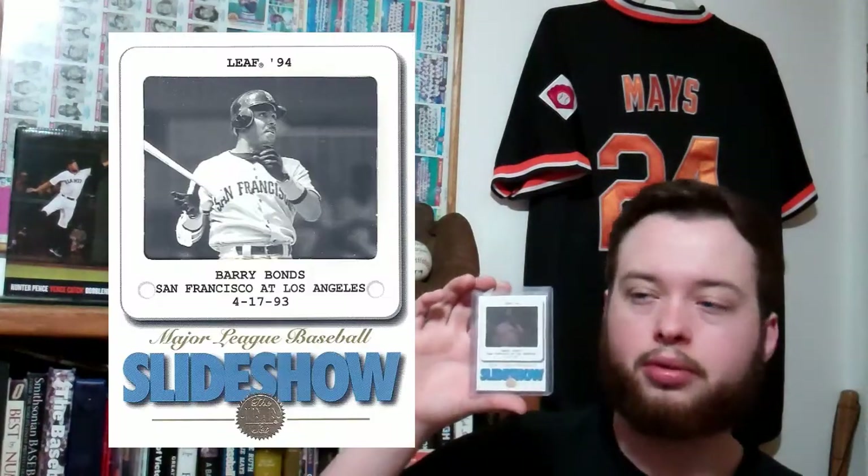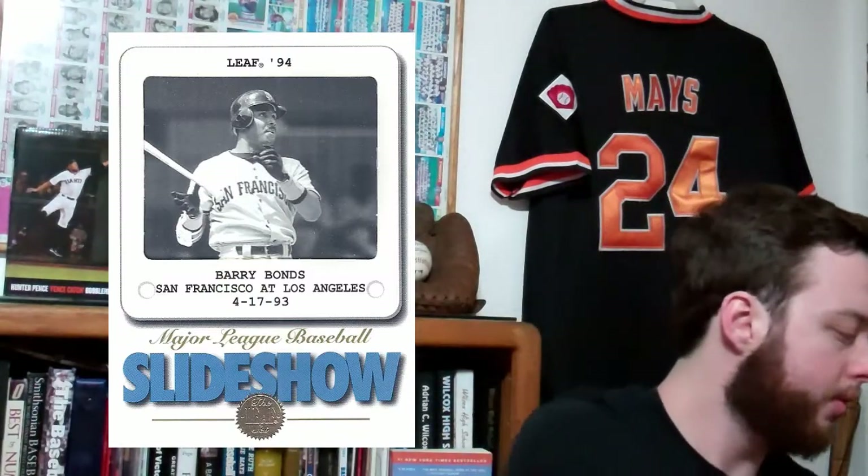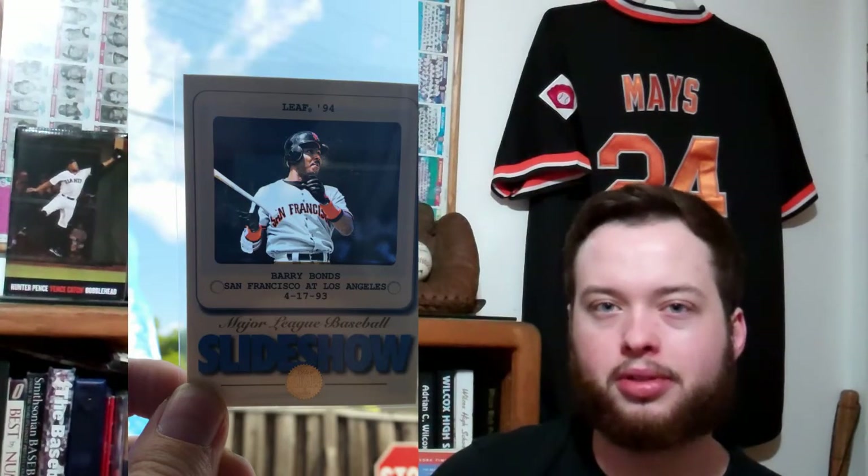This is a 1994 Leaf Slideshow. I have the Griffey in that subset already. Saw the Bonds for like 64 cents, so I had to pick it up. That card is amazing. I scanned it and it came out black and white, so I put another picture over it so you guys can see the cool acetate window on there.